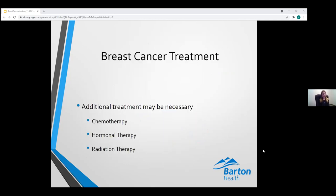Depending on the size, location, and type of breast cancer, additional treatment may be necessary beyond surgery. These therapies may influence a patient's choice of breast reconstruction as well as its timing. Additional therapies can include chemotherapy — administered before or after surgery — hormonal therapy depending on receptor status, and radiation therapy. This is why breast cancer treatment involves an entire team of physicians.